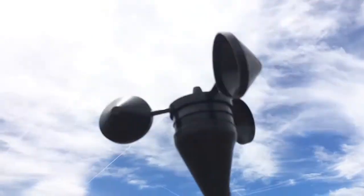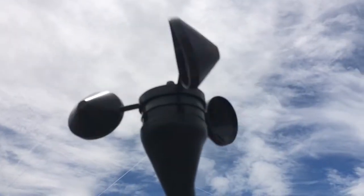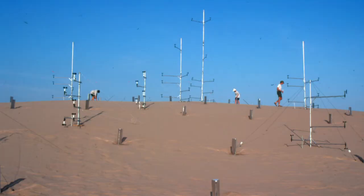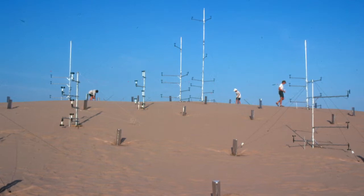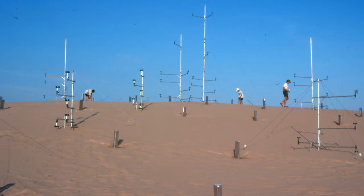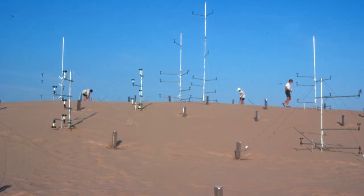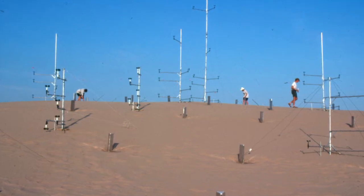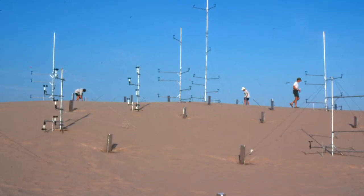To do this using existing instrumentation such as cup anemometers and sand traps has many limitations. Installing it is very labor-intensive and disturbs the fragile surface of the dune. Once installed, it's fixed in space and can only be deployed for a short time. The very existence of the instruments affects the wind field and probably the rates of sand transport that we measure.